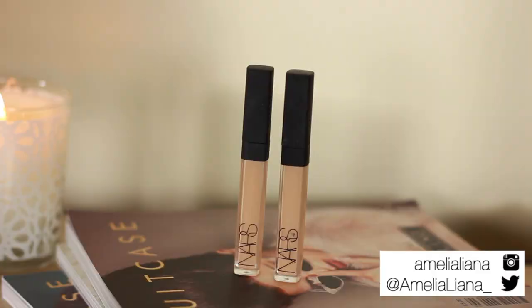If I had to pick one concealer that I could do everything with — under eye, redness, and blemishes — it would be the NARS Creamy Radiant Concealer. It's really high coverage but has a really light texture as well. It works well covering redness and lasts really well on the skin.